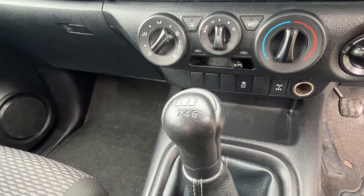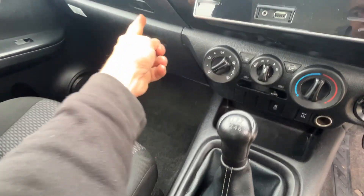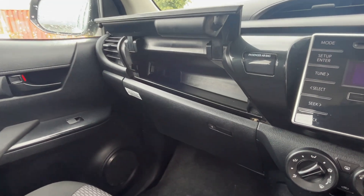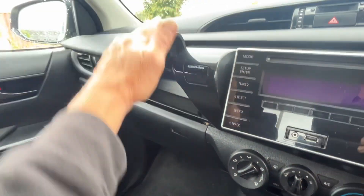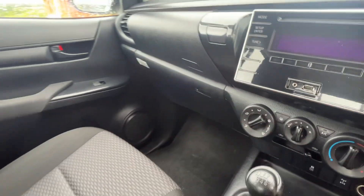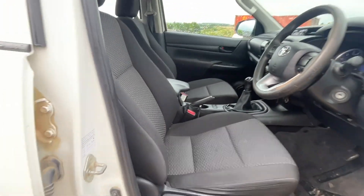Six-speed manual gearbox, so pretty good on MPG. The top glove box they call a cool box because AC can be pumped into there, which is quite a nice little addition, and the glove box down there. Interior's all nice and clean, and it all smells fresh and clean in here as well.